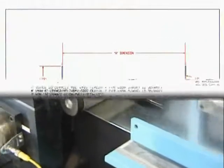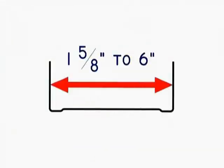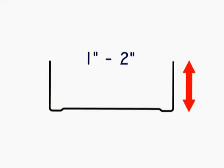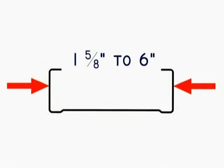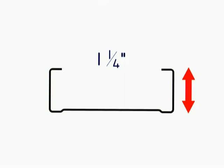This drywall line produces both track and stud. It forms one and five-eighths to six-inch wide track with leg heights of one to two inches. It also produces stud with matching widths and a standard one and one-quarter inch leg.